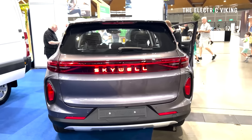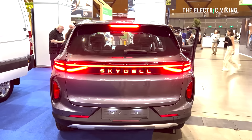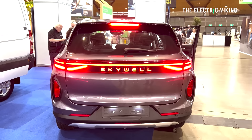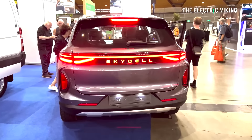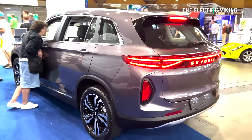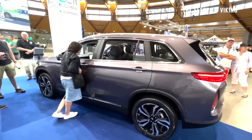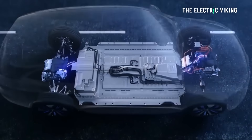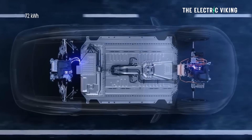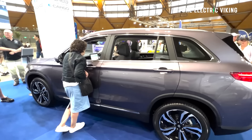There is an electric car that I've made a couple of videos on in the past, that is now for sale in Australia. For $50,000 Australian dollars — just over $30,000 US dollars — you can get a vehicle sized very similarly to a Tesla Model Y, with a very large 72 kilowatt hour battery pack. It's truly unbelievable value.